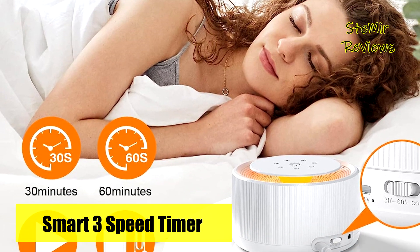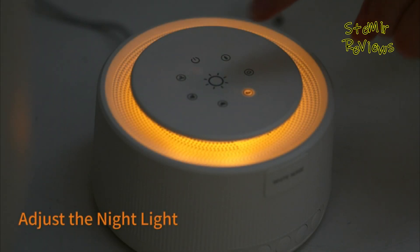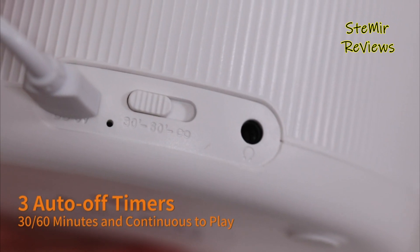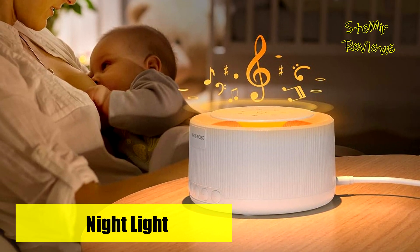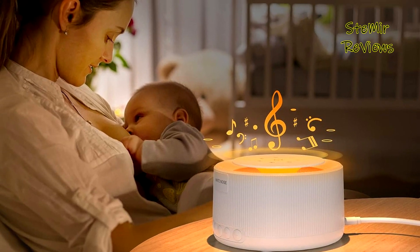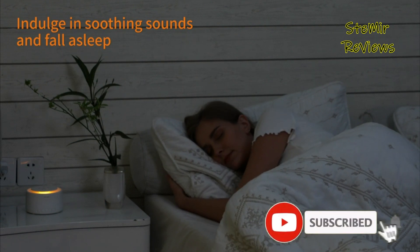It boasts an impressive collection of 30 high-fidelity soothing sounds, encompassing white noise, pink noise, brown noise, rain, running water, fan, tire, lullaby, fire, ocean waves, birdsong, and more. These sounds make for thoughtful gifts on occasions like birthdays, Thanksgiving, Halloween, and Christmas, catering to the preferences of family, kids, or friends.